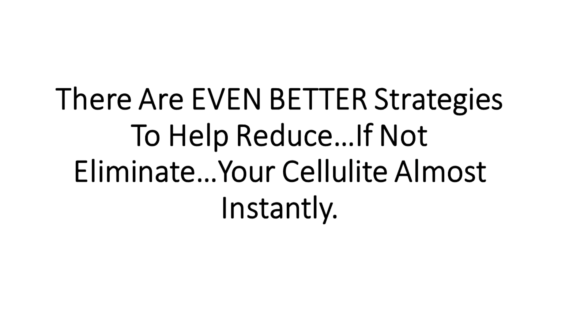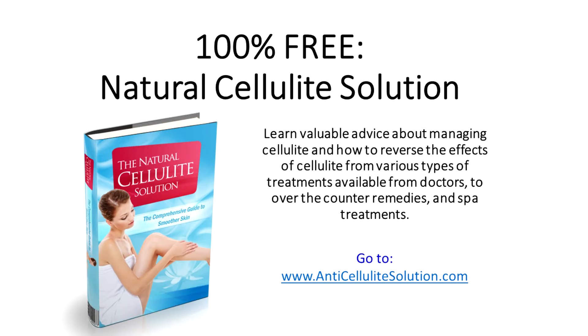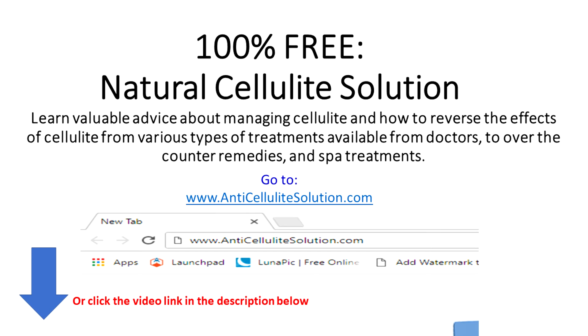Now with that said, I have a complete guide that shows you how to significantly reduce, if not eliminate, your cellulite in a matter of weeks. I put together a free ebook, Natural Cellulite Solution, that will show you how to reverse the effects of cellulite. I've compiled the best information out there into this easy-to-follow guide. It's 100% free. You can access it immediately by typing into your browser www.antiCelluliteSolution.com or clicking the link in the video description below. If everything you've tried hasn't helped with your cellulite, try Natural Cellulite Solution and see if it doesn't significantly reduce your cellulite problem.